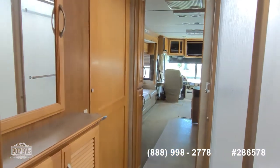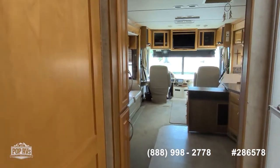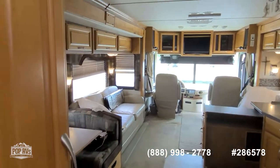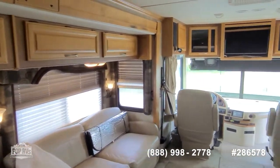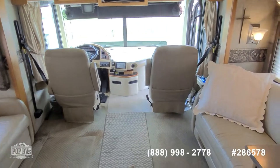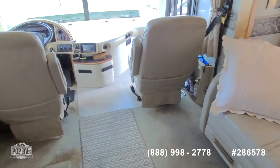Take some time and check out all of the high resolution photos we have posted on PopRVs.com, and give me a call today with any specific questions. I look forward to meeting you in person for your walkthrough inspection. Let's get you out on the open road, cruising and having a good time.